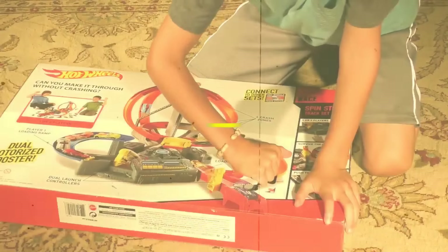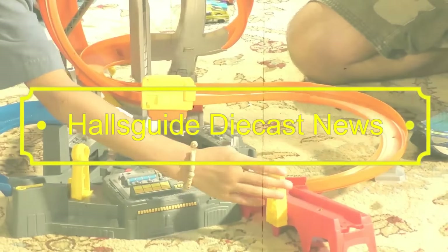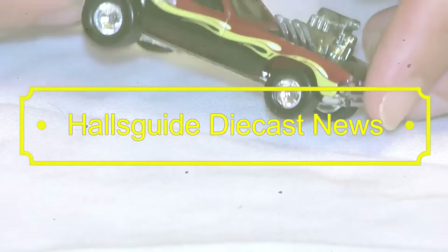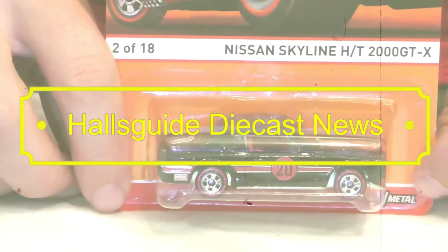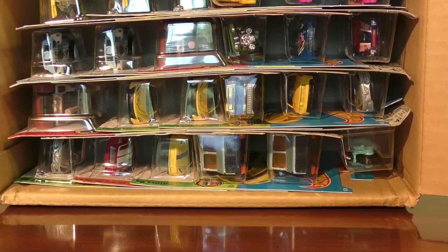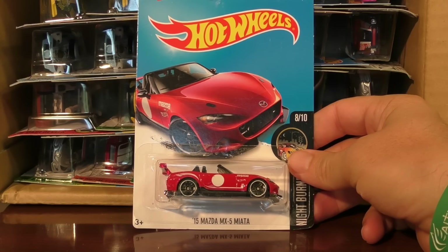I'm always going to review the latest Hot Wheels cases as soon as they come out, and I'm doing lots and lots of reviews over individual diecasts as well. So you'll want to be up to date on that. So go ahead and click the subscribe button as we get started here. Here we go with the N case from 2016. First up, Mazda MX-5 Miata.